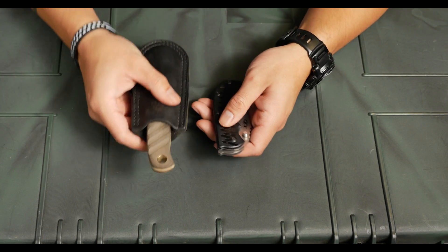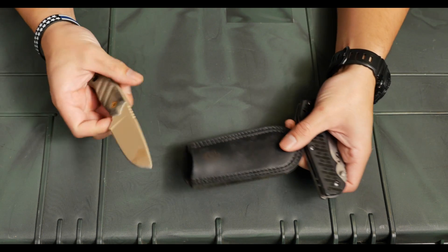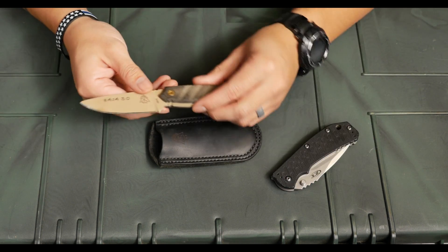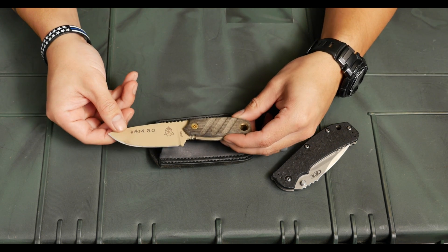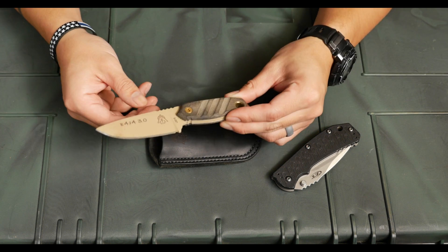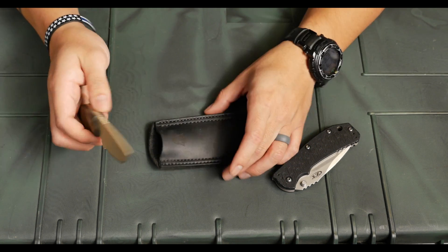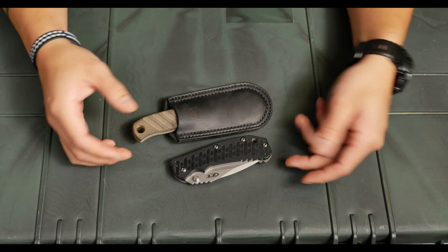The two knives I go to: the first is the Tops Baja 3.0. This is a fixed blade knife that comes in a nice leather sheath and is a perfect size. Your municipality might differ on what you can carry — whether or not you're allowed to carry a fixed blade — but for me this is great. It's not a full-size handle, so it stays fairly compact compared to a folding knife.